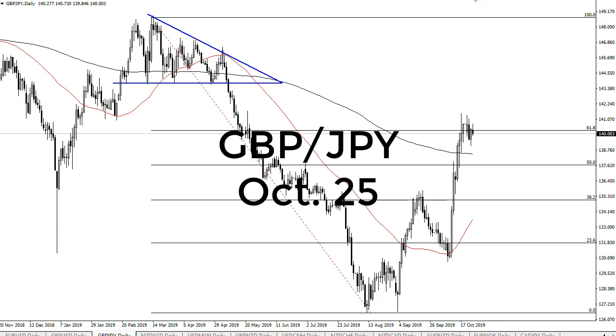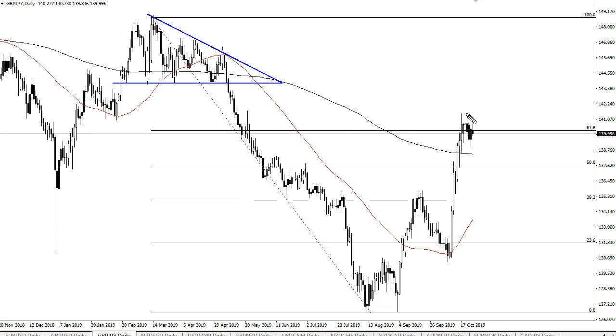From FX Empire, this is Chris taking a look at the British pound Japanese yen pair. As you can see, we have consolidated a bit during the trading session here on Thursday — that's just been the whole week.